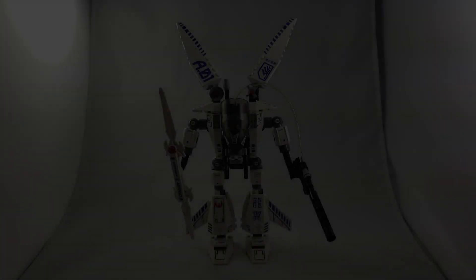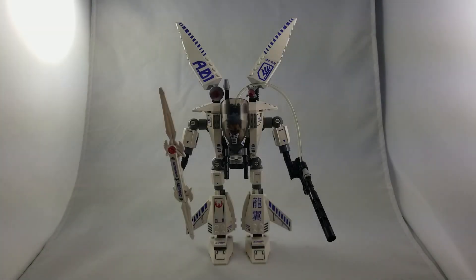Welcome everyone. I'm One True Brick, coming to you with a LEGO ExoForce review. This is set number 7700, The Stealth Hunter.